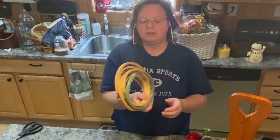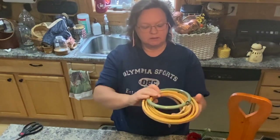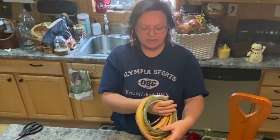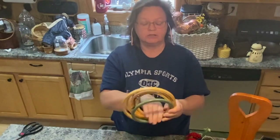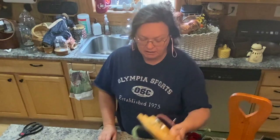I have embroidery hoops — a bunch of them. I got a whole pack and they were all together. This was from Goodwill for $4. I like to get these, save them up, and then I'll do something with them.